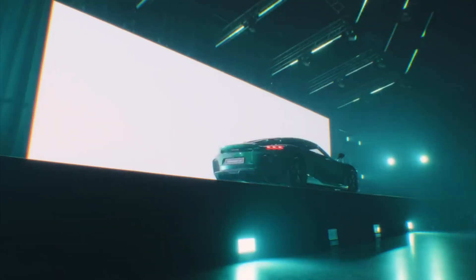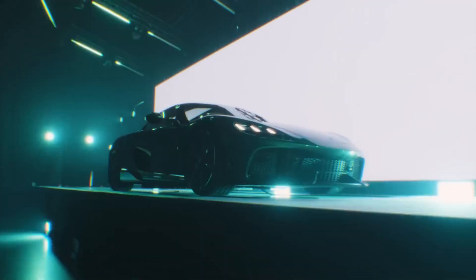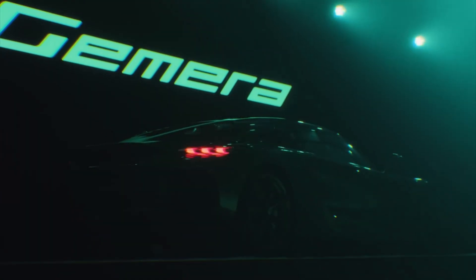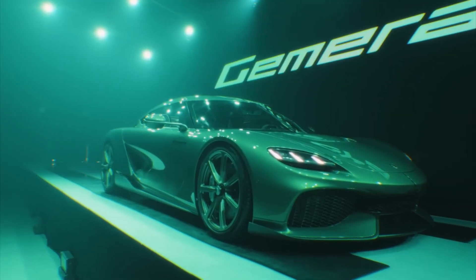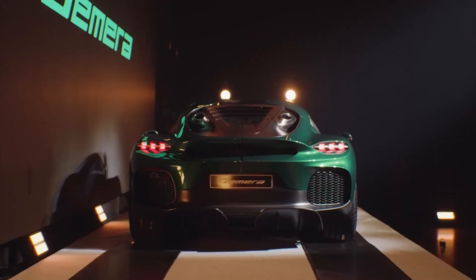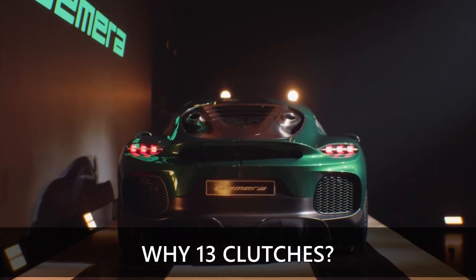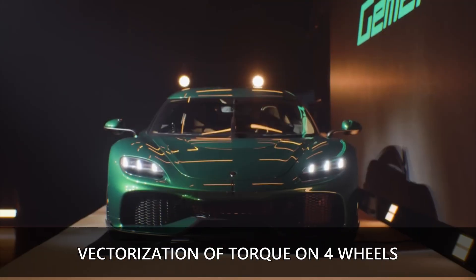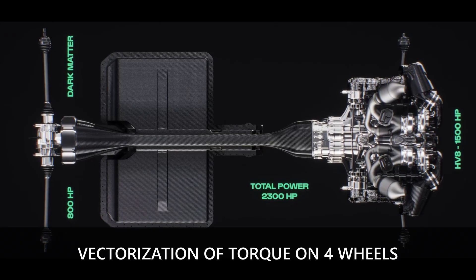But with the car's update, Koenigsegg changed everything. They completely redesigned the powertrain, making the car more efficient, more powerful, and faster. So today, we'll explore how the production megacar Koenigsegg Gemera is built, why there are at least 13 clutches, how they managed to fit a V8 engine while leaving space for passengers and luggage, and how torque vectoring was achieved with just one electric motor.